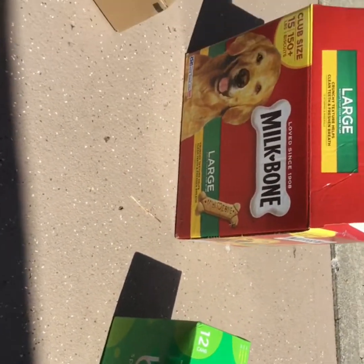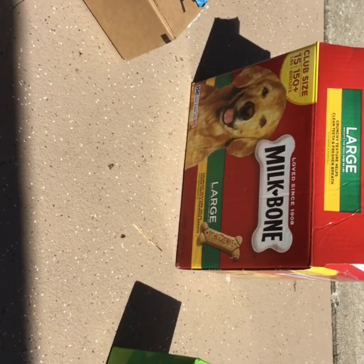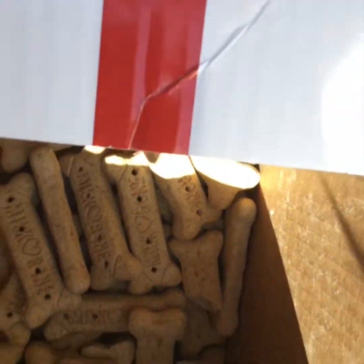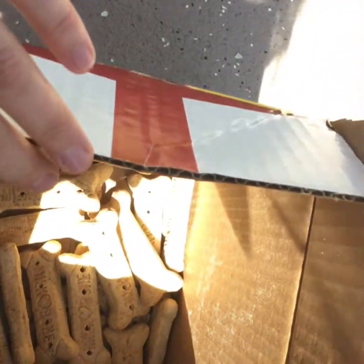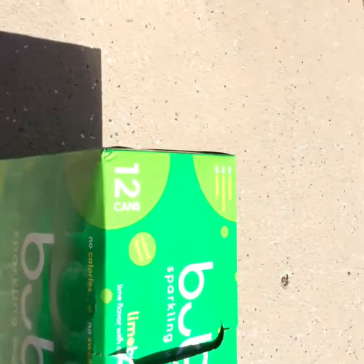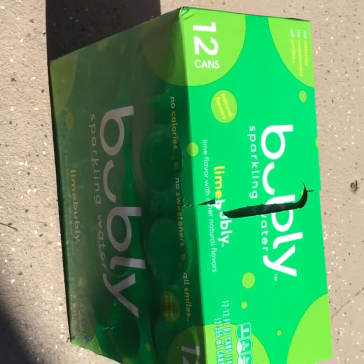So if I'm thinking about the volume of this dog treat box, it's how much space is inside for these dog treats. Somebody looks like they've already been eating these dog treats! So again — how much space inside this Amazon box? How much space for my favorite drinks inside this box?